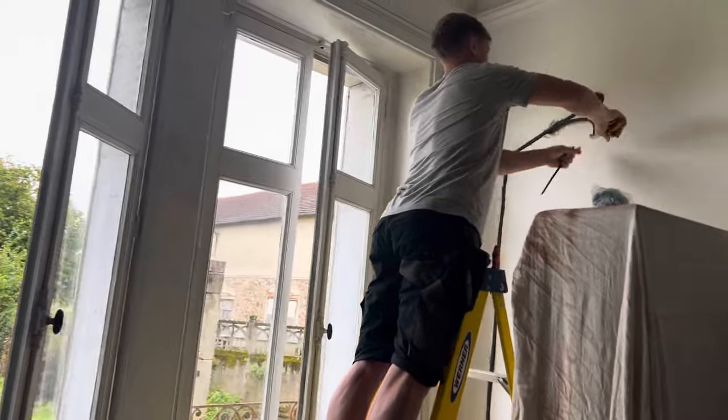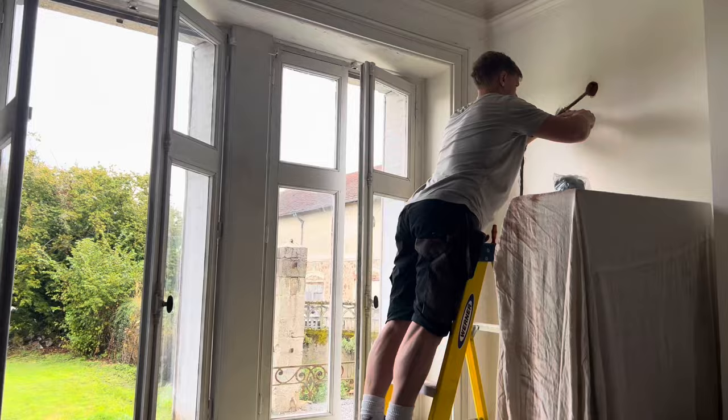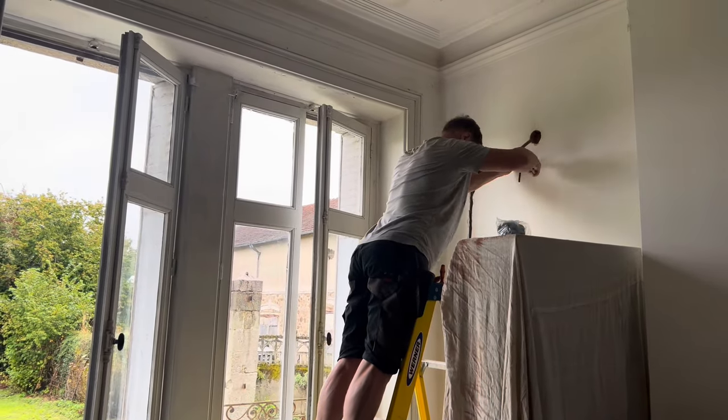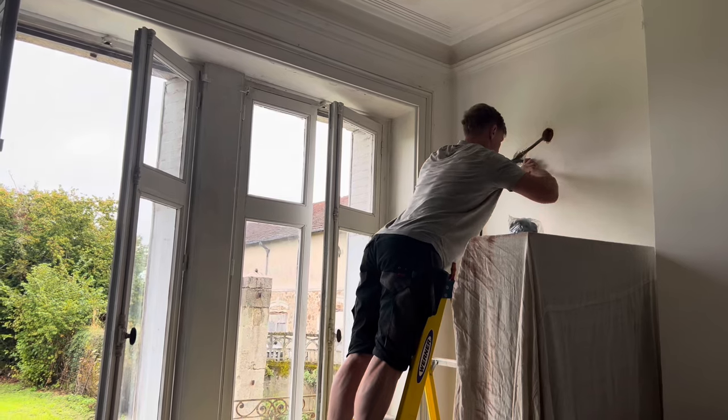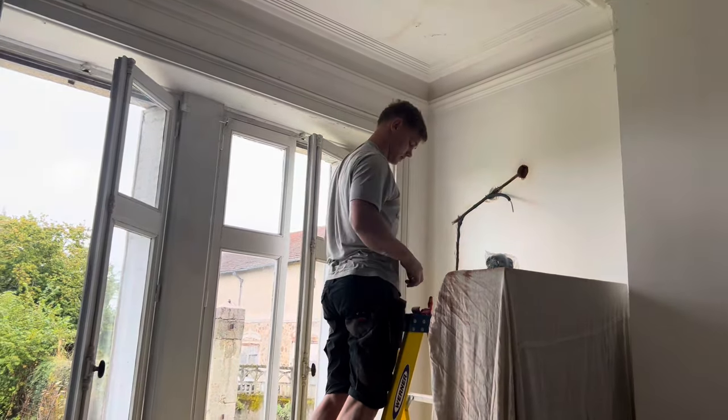This room really smells musty. I have to open these windows up to air it out — it's all the dust. I don't know if it's coming from the cellar coming up. We're going to try and figure it out.